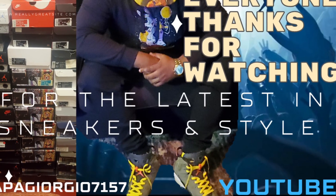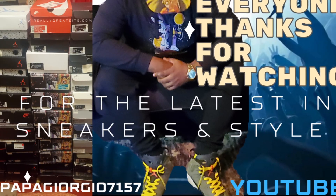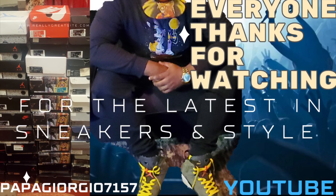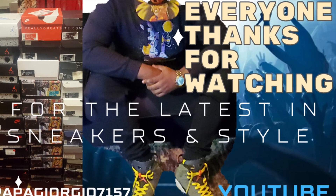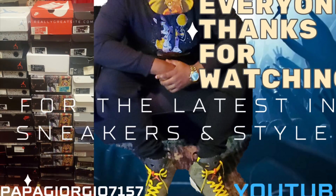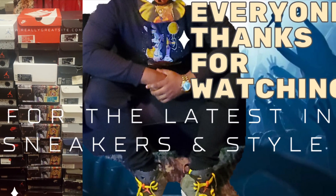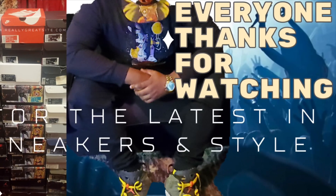Definitely give a thumbs up for the video, share the video, and subscribe to the channel because the channel is still growing — we're on our way to 6,000. I want to thank everybody who subscribed. Until next time — if you like it, buy it. Papa Giorgio 7157, and I'm out.